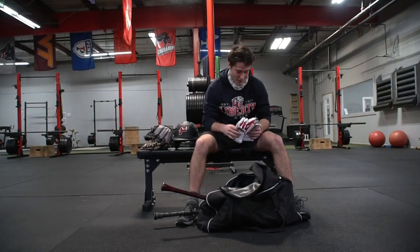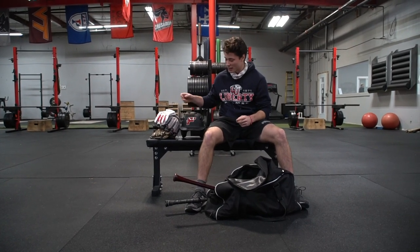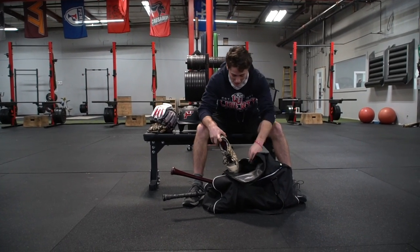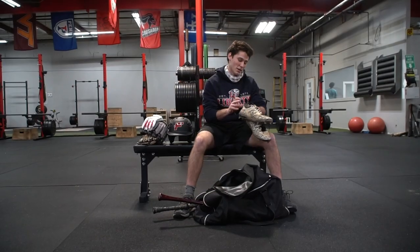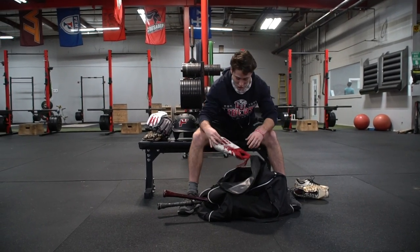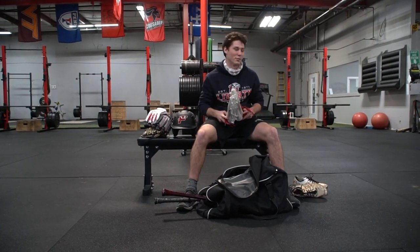We got some Japanese batting gloves, super clean. I'm going to wait to break these out at game time. We got our spikes, some New Balance Dustin Pedroia's. We got our turf spikes, actually football cleats, but they do the same job.